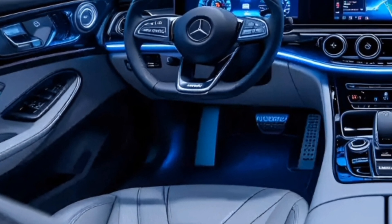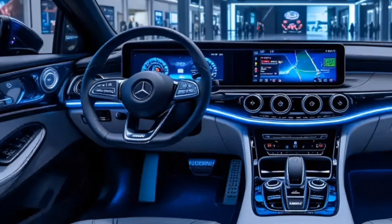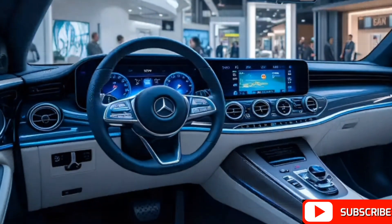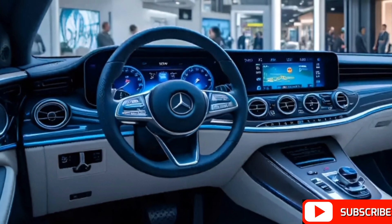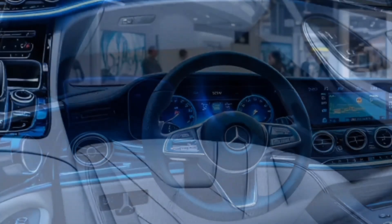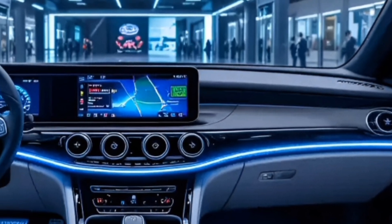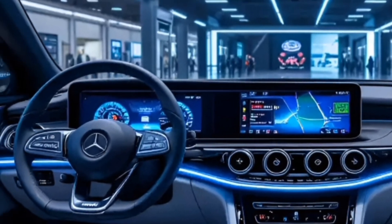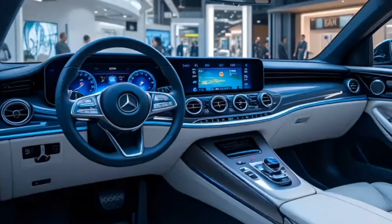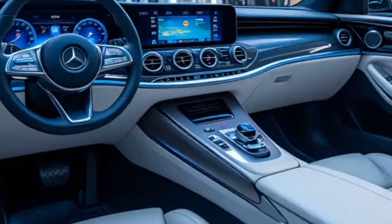Stepping inside, the interior of the AVTR is unlike anything seen in conventional vehicles. The cabin is designed with sustainability in mind, utilizing vegan leather and recycled materials. The car does not have a traditional steering wheel; instead, it features a biometric control system that connects seamlessly with the driver. By placing a hand on the central console, the vehicle recognizes the user through their heartbeat and breathing patterns, creating a personalized driving experience.